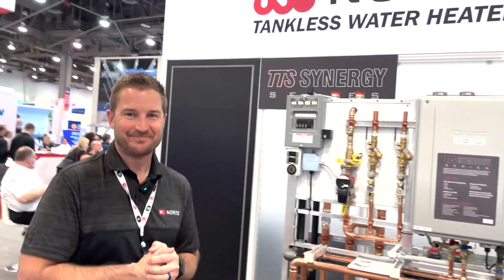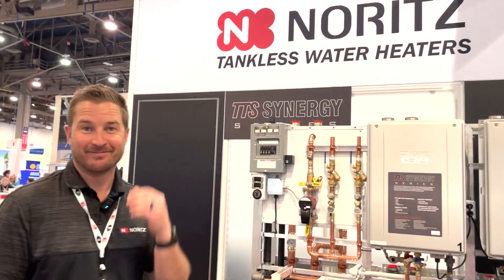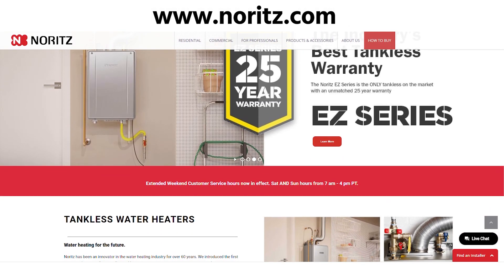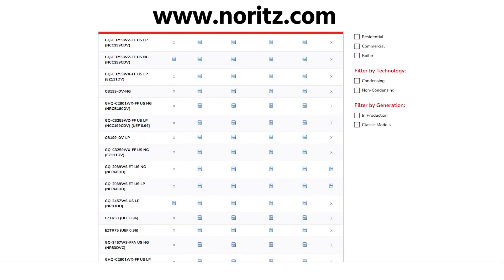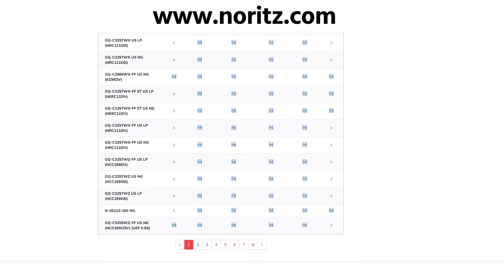Thank you, James. For more information and anything else you'd want to share with the audience, James directs viewers to the Noritz website at noritz.com. There's a professionals tab with all technical documents, more information on any of the products presented today, and plumbing diagrams — a great resource for your base.